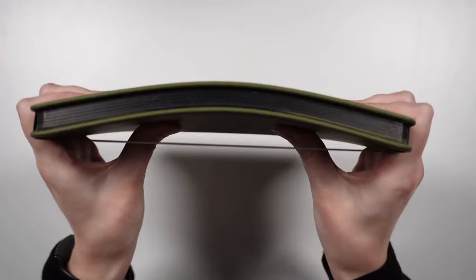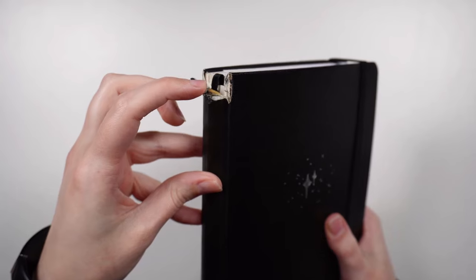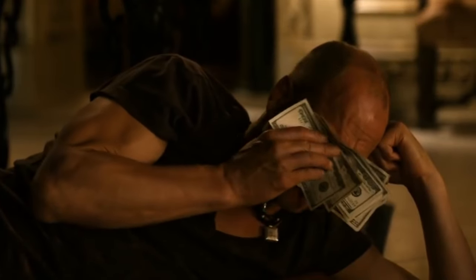Starting with the notebook, one of the biggest things to consider is quality versus resources. We want something that's going to last and stand up to what we have planned for it. If your notebook falls apart, what's the difference between writing in that versus just writing things on scrap pieces of paper? But we also don't want it to break the bank.